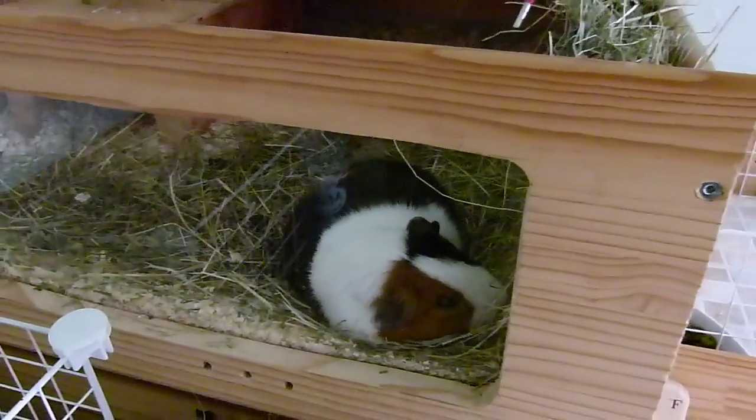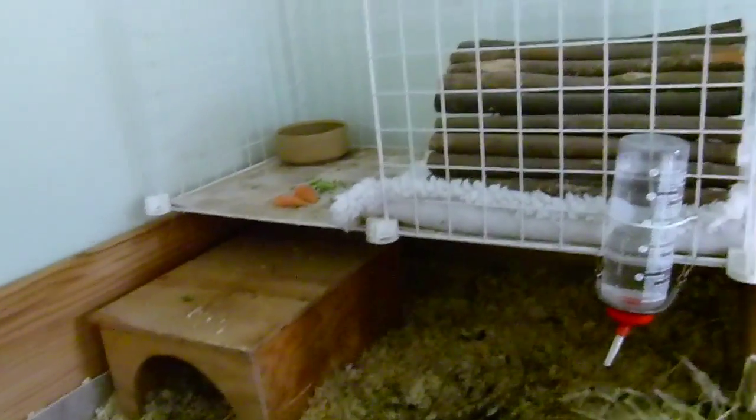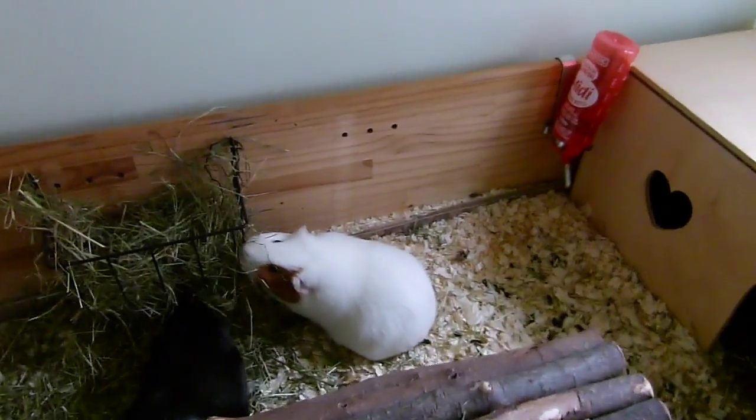They've also had kale this morning - curly kale - they adore that. I'd recommend feeding your guinea pigs that because it's such a favorite with ours, so it's likely your guinea pigs will love it too.